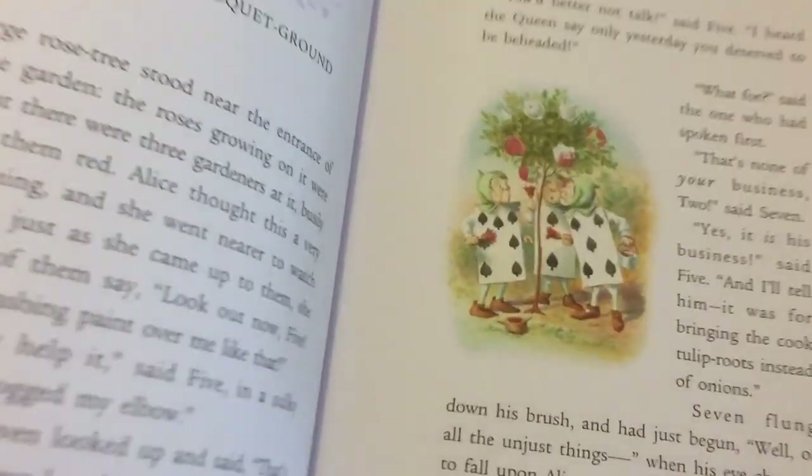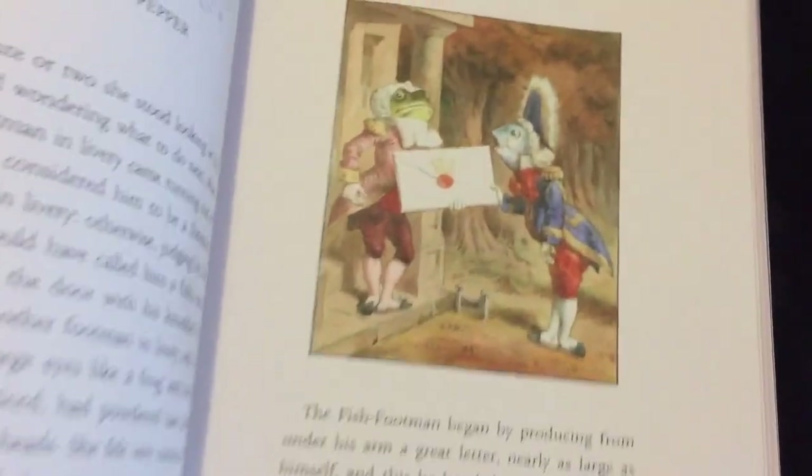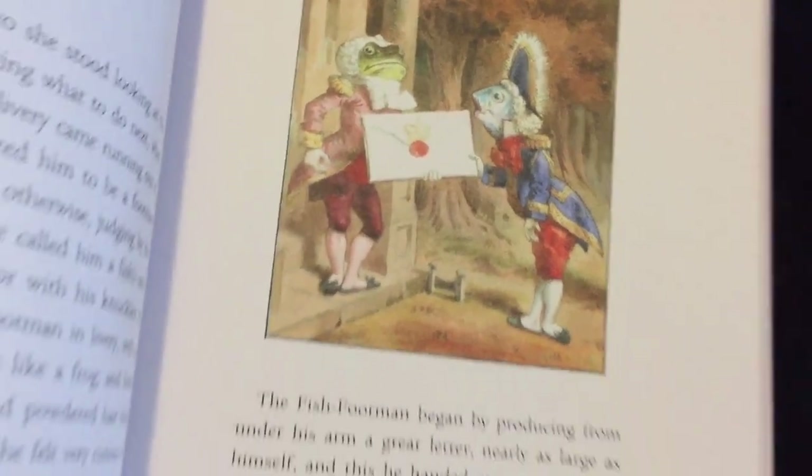If you only want one classic edition of Alice in Wonderland, then this is the one I think you should get. It's packed full of amazing exclusive extra features from the Macmillan archives, and a foreword by Philip Pullman.